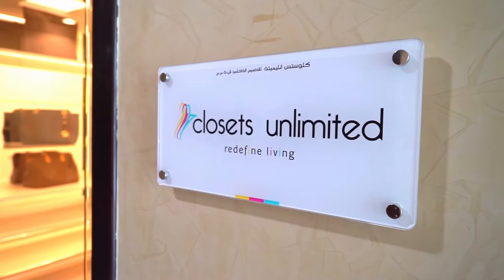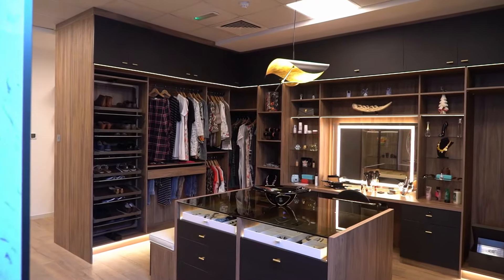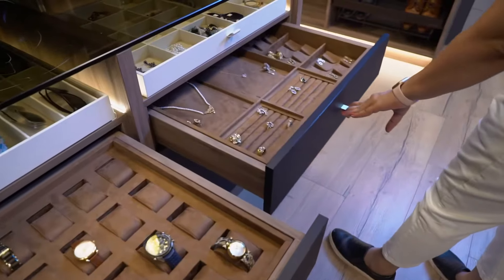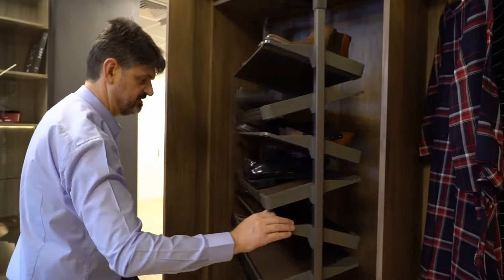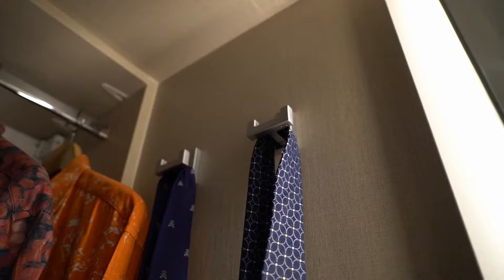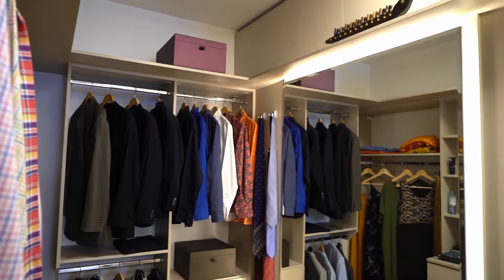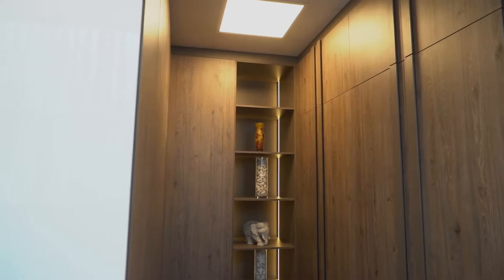My name is Luis Pantirac from Closets Unlimited in Dubai. We have a fantastic showroom where customers can come in, walk around and get a real feel for what their closet will be in the end. We do provide designs that are customized to your needs. As you visit the showroom you see the different options that we have, and then we can customize it to your space, to your taste and to your budget.